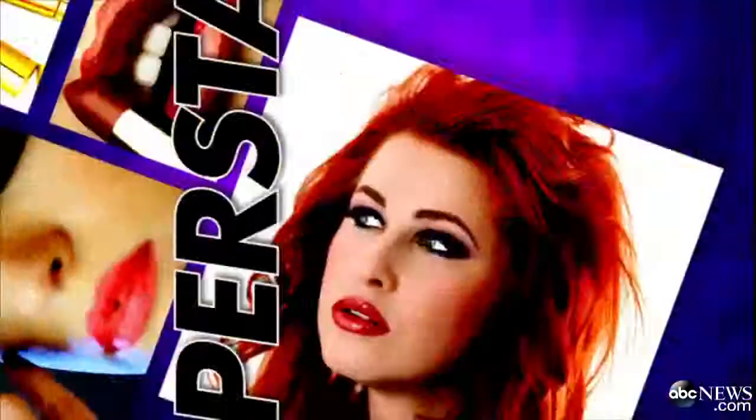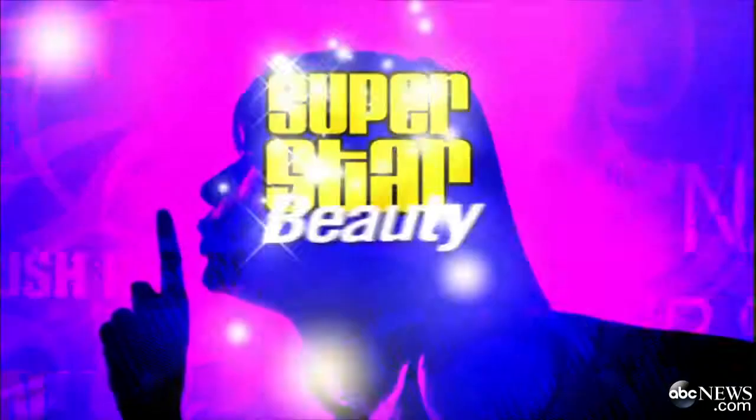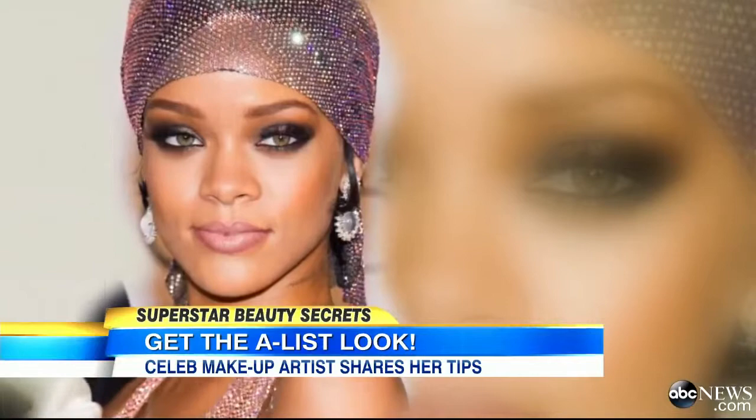It is Superstar Beauty Secrets Week here on GMA, and George is really excited about this one. This morning we have the secrets from some of the biggest names in Hollywood — everyone from Gwyneth to Rihanna to Mrs. George Clooney. The celebrity makeup artist who works with all of these stars and so many more is sharing her tips.